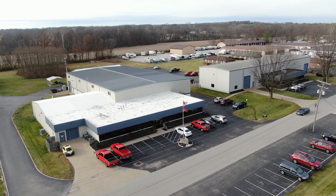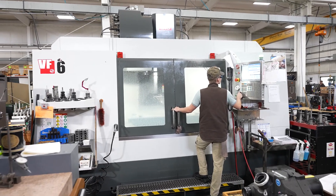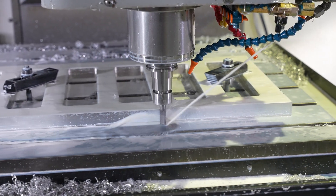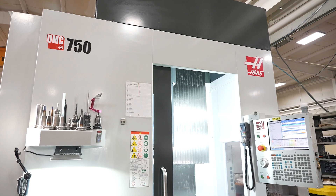Our Mooresville facility is basically a die facility. We build a lot of special high-speed stamping dies and do some of the production. We also build compaction tooling and a lot of close tolerance tooling.